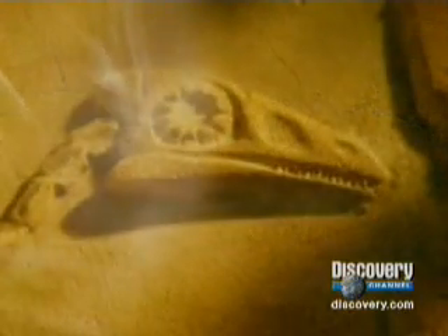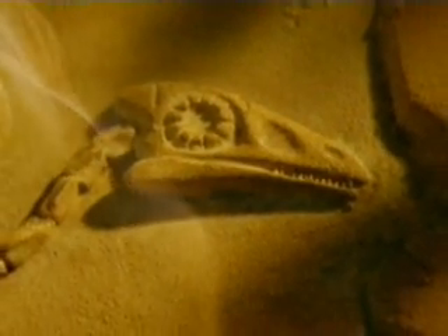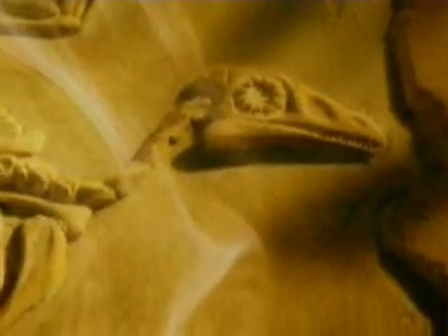150 million years ago, a creature called Archaeopteryx took to the skies. Part reptile, part bird, the creature had teeth, solid bones, and reptilian claws. But it had something else, too — Archaeopteryx had feathers.